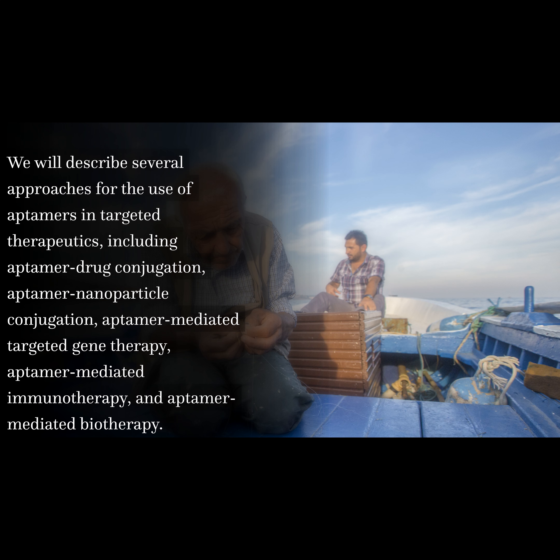We will describe several approaches for the use of aptamers in targeted therapeutics, including aptamer drug conjugation, aptamer nanoparticle conjugation, aptamer-mediated targeted gene therapy, aptamer-mediated immunotherapy, and aptamer-mediated biotherapy.